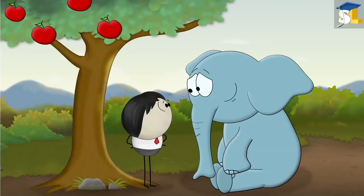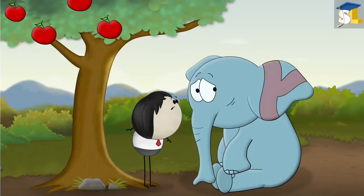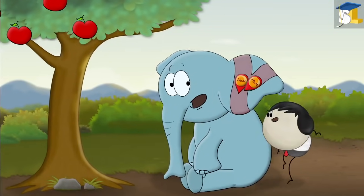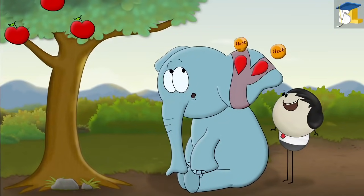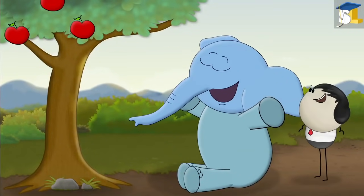Now, an elephant's big ears are filled with blood vessels which are very close to the surface of the skin. Hence, when blood having more heat flows through the ears of the elephant, the heat from the blood escapes into the atmosphere, cooling the blood and in turn cooling the elephant.